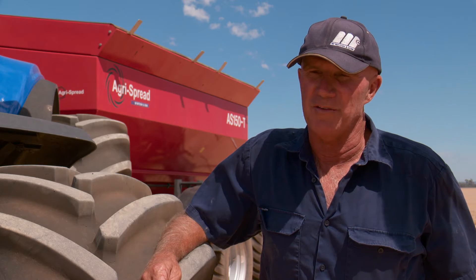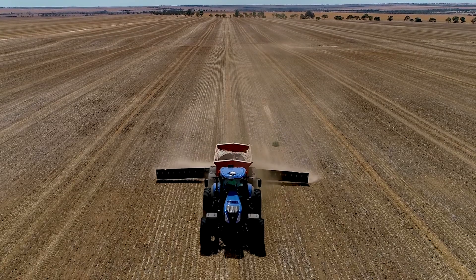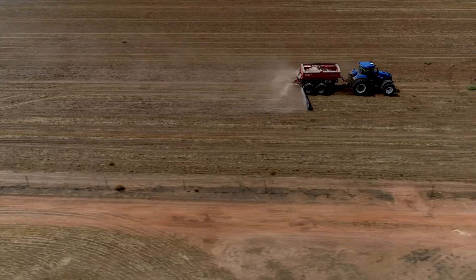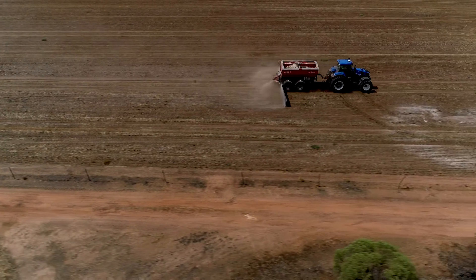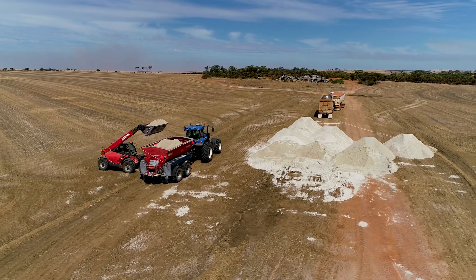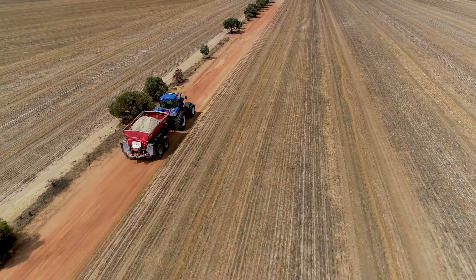We're moving into controlled traffic on three metre centres, so we wanted to spread our fertiliser to 36 metres and sandline to 12 metres. The AgriSpread gave us the ability to do that. In the autumn we spread sandline, and in-crop urea and muriate of potash are the fertilisers we use.